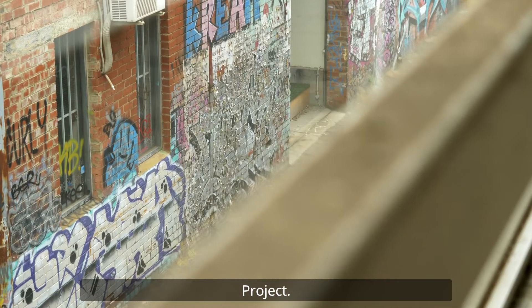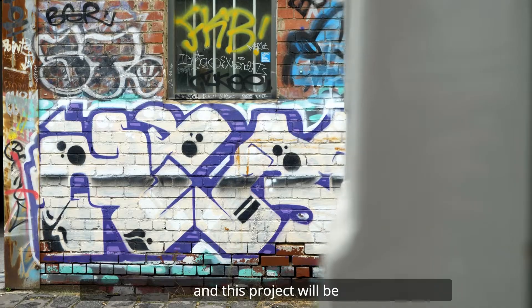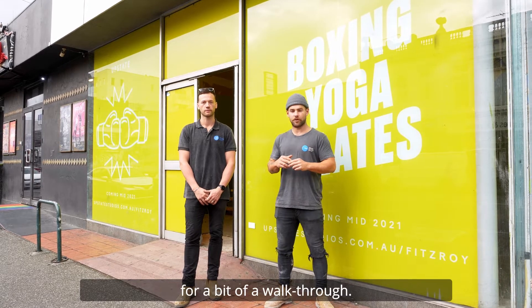Well, here we are at our Johnson Street project. One thing we love at CoLab is teaming up with some like-minded people, and this project will be no exception. I'm going to hand you over to our new project manager Marcus, and he's going to take you for a bit of a walkthrough.